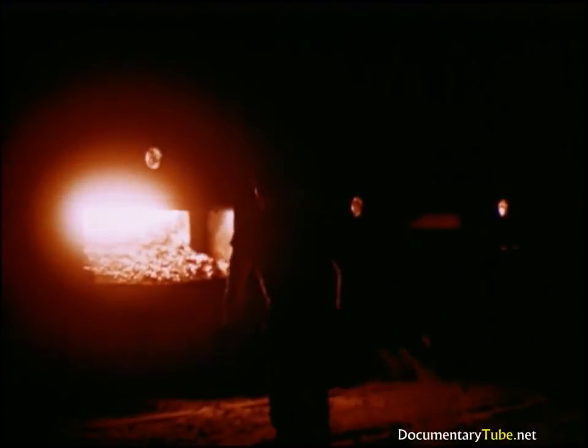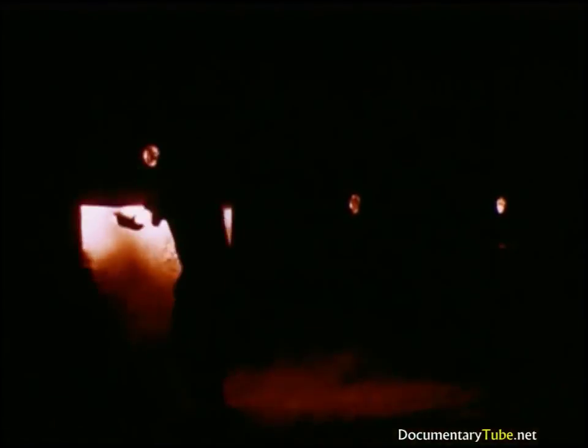Now that we have established a few of the requirements and characteristics of basic refractories, we shall see an example of how they are put to use. An open-hearth furnace for making steel from pig iron or scrap is a refractory furnace that receives especially severe treatment.